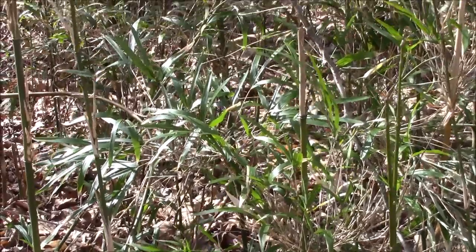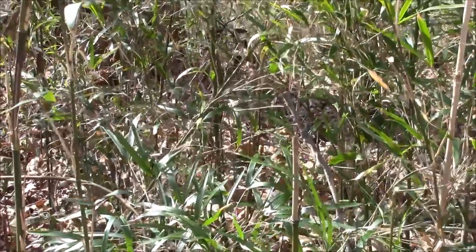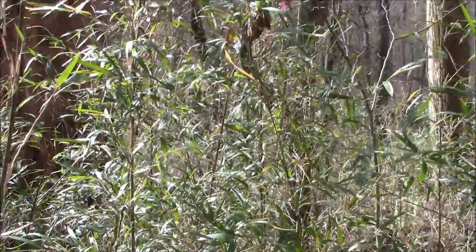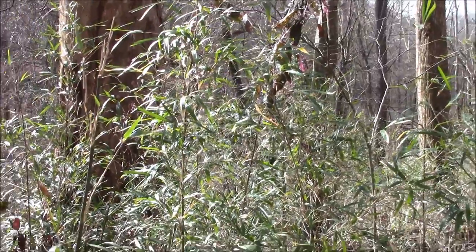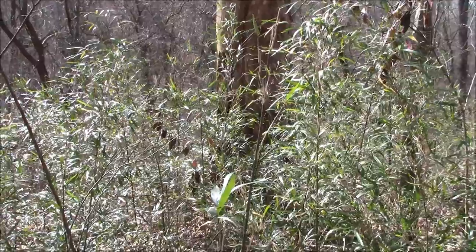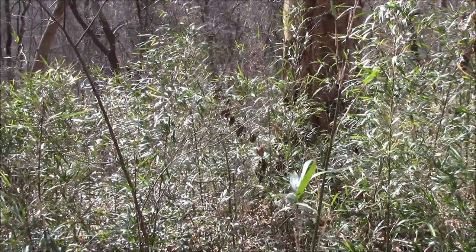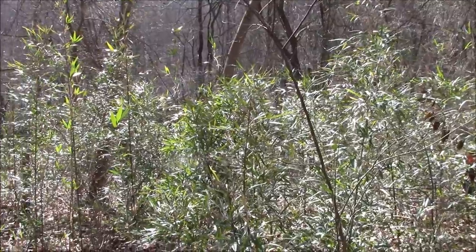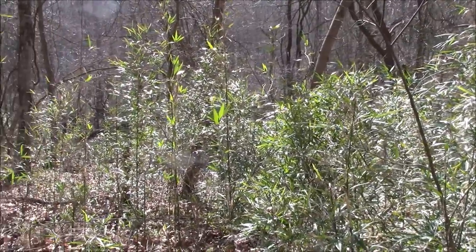There are three types of river cane: Arundinaria gigantea, which can reach 20 feet tall; the smaller Arundinaria tecta; and the Arundinaria appalachiana, which is only found in the Appalachian Mountains. These are the only members of the bamboo family native to North America and found exclusively in the Southeastern United States.